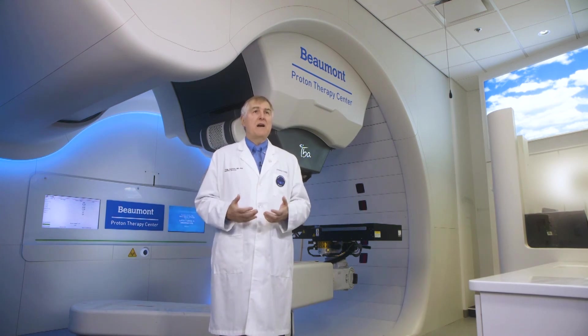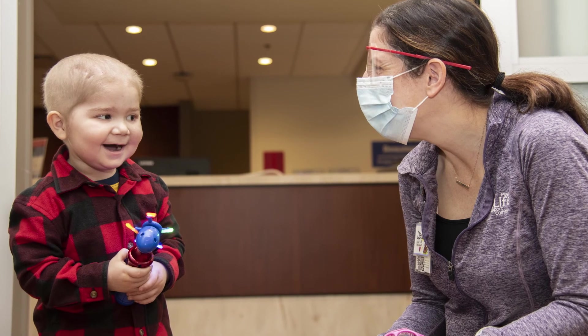Our goal at the Beaumont Proton Therapy Center is to provide innovative care every day and for decades to come.